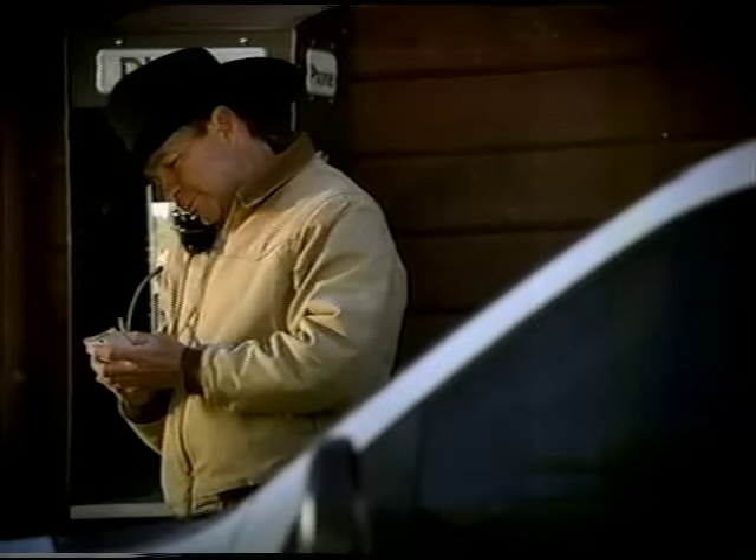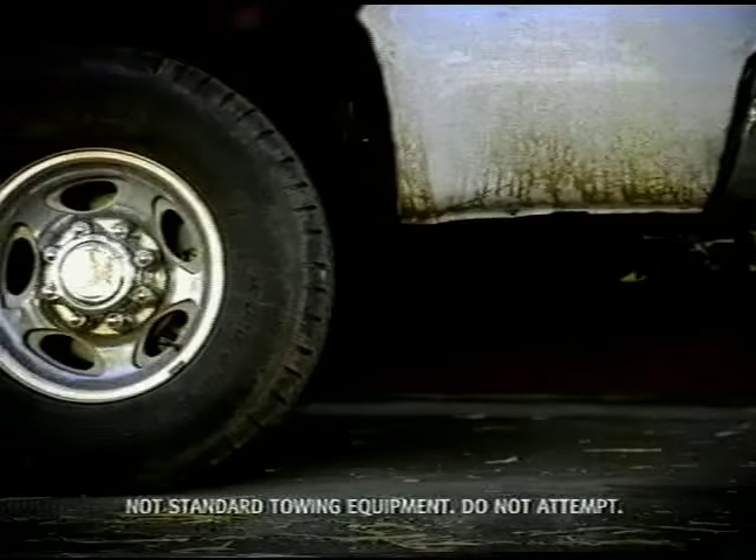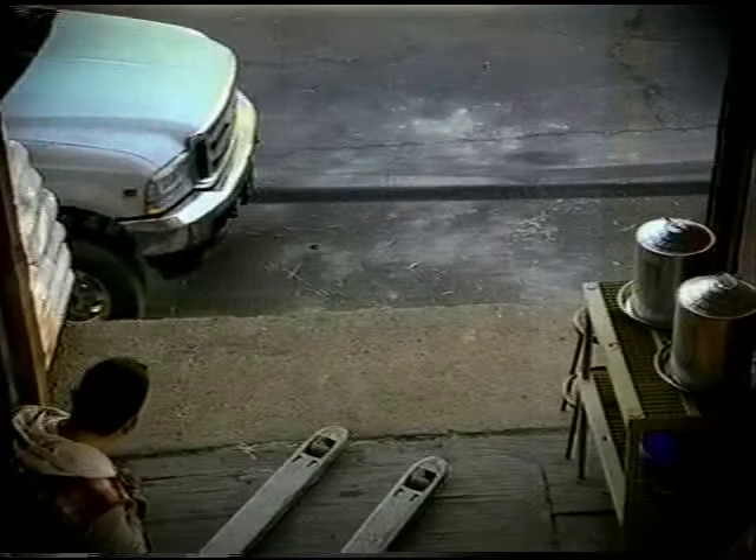It offers best-in-class interior space. And, of course, when you really need it — better towing capability than Ford.